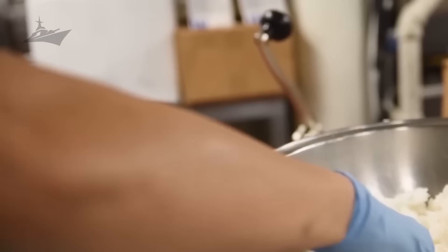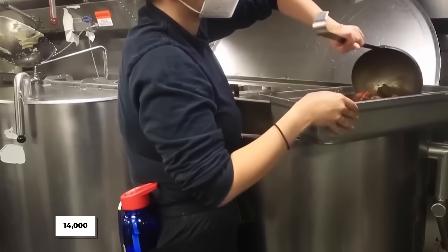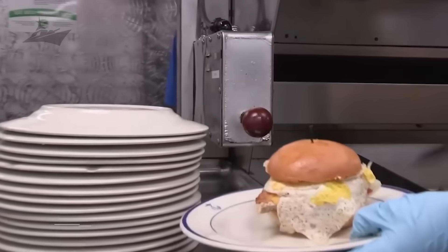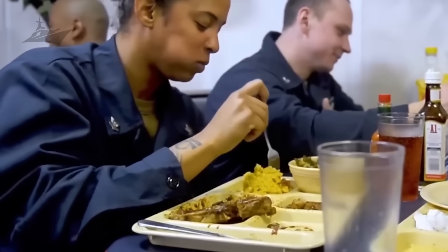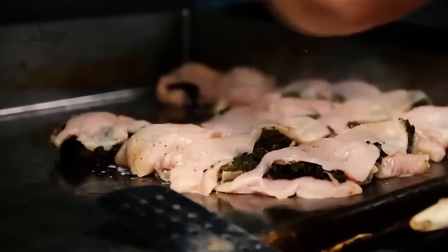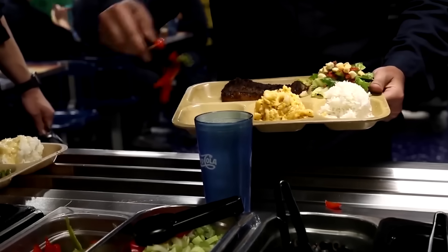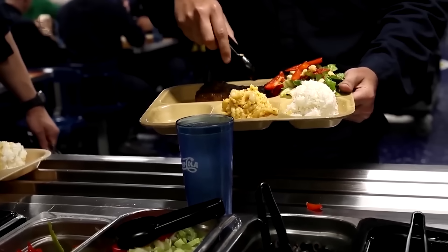In this video, we will tell you how a U.S. aircraft carrier serves 14,000 meals to 5,000 sailors every day. You'll see how discipline meets chaos in the carrier's galleys, how food becomes fuel, and how a well-fed crew becomes the backbone of naval power. Stay with us as we swim along the decks of this mighty aircraft carrier, where you'll find a full-course meal of knowledge.